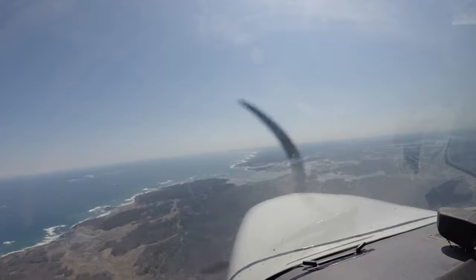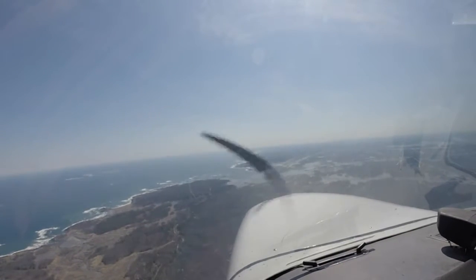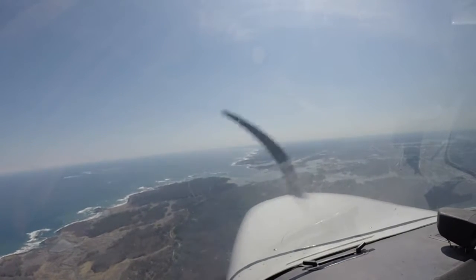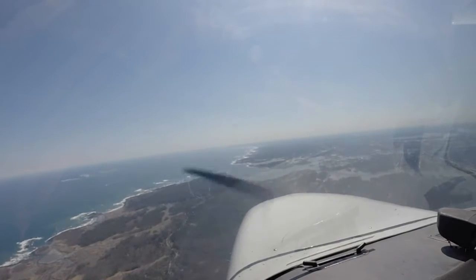Alright, we got Rye coming up on the left-hand side pretty soon as soon as we pass the bay. Cessna 3-0 Uniform, Trevix, no factor. Contact Approach on 124.9.